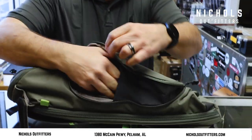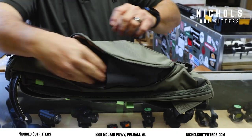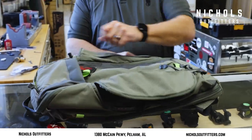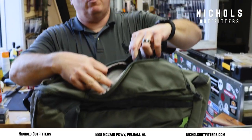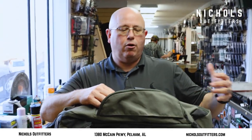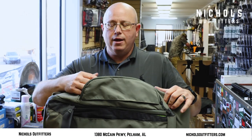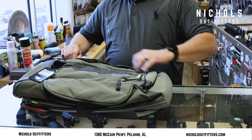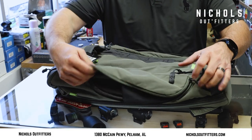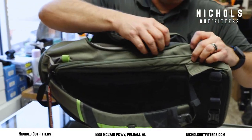I've also got two compartments here that allow you to put a water bottle in on each side. That's very important when you're in a position where you have to hike somewhere or get from point A to point B — have yourself plenty of fluid, stay hydrated, and make sure you stay good and healthy when you're out, especially in the heat.